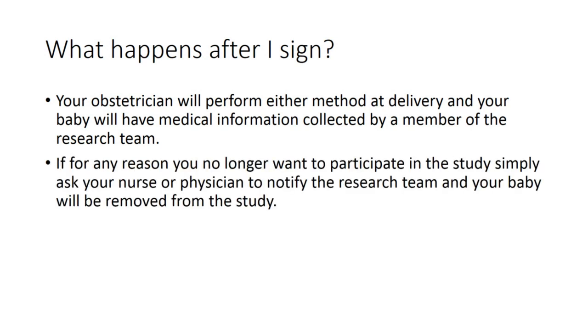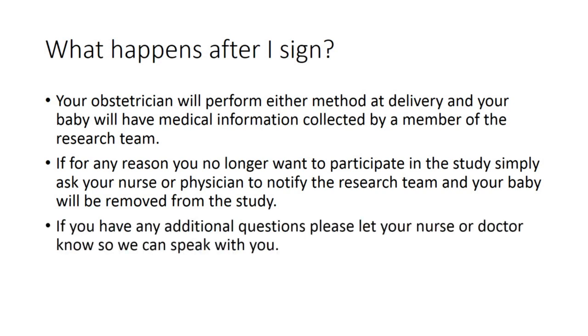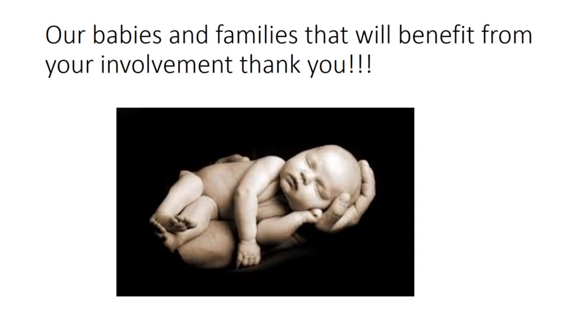If, for any reason, you no longer want to participate in the study, simply ask your nurse or physician to notify the research team, and your baby will be removed from the study. If you have any additional questions, please let your nurse or doctor know so we can speak with you. Our babies and families that will benefit from your involvement thank you.